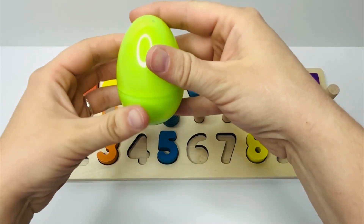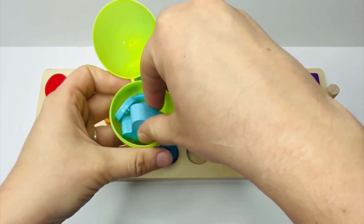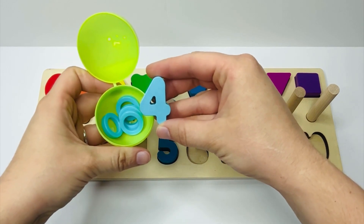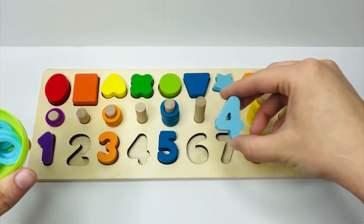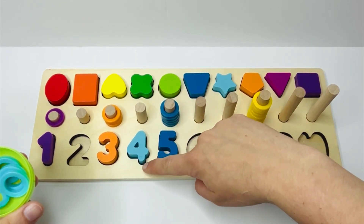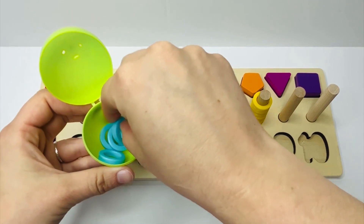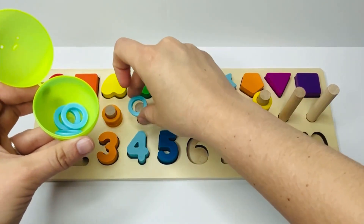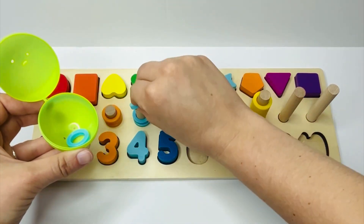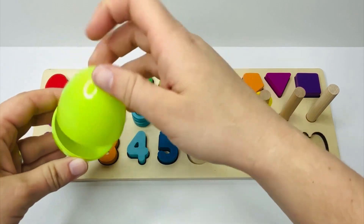Look, now we have a green egg. Let's open it and see what's inside. It's a light blue number. Do you know what number that is? That's right, number four. And where does four go? In between three and five — four goes right here. And how many light blue rings do we have? Let's count and see: one, two, three, and four. Four light blue rings. Great counting.